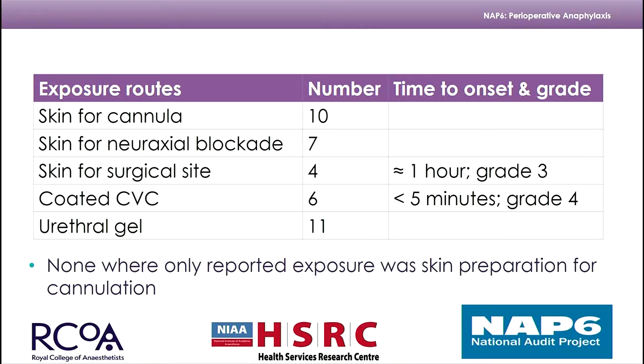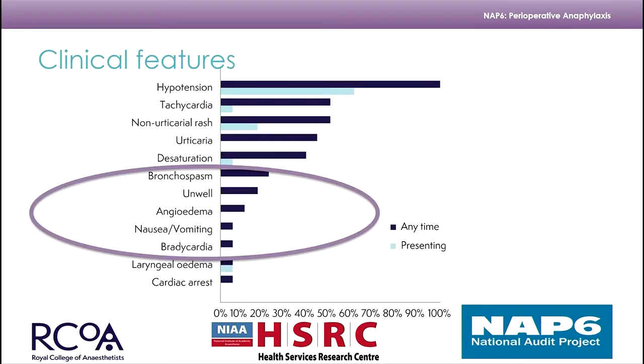There were no cases in the NAP6 data where the only reported exposure was skin preparation for cannulation. Regarding clinical features — both at any time and presenting — the key thing to highlight is a complete absence of bronchospasm as a presenting feature of chlorhexidine anaphylaxis in the NAP6 dataset, which is different from the general data cohort.